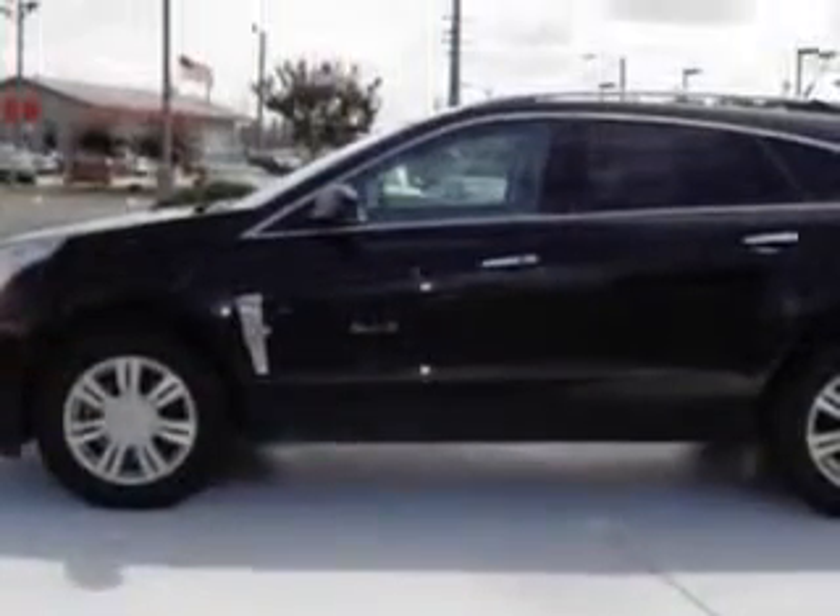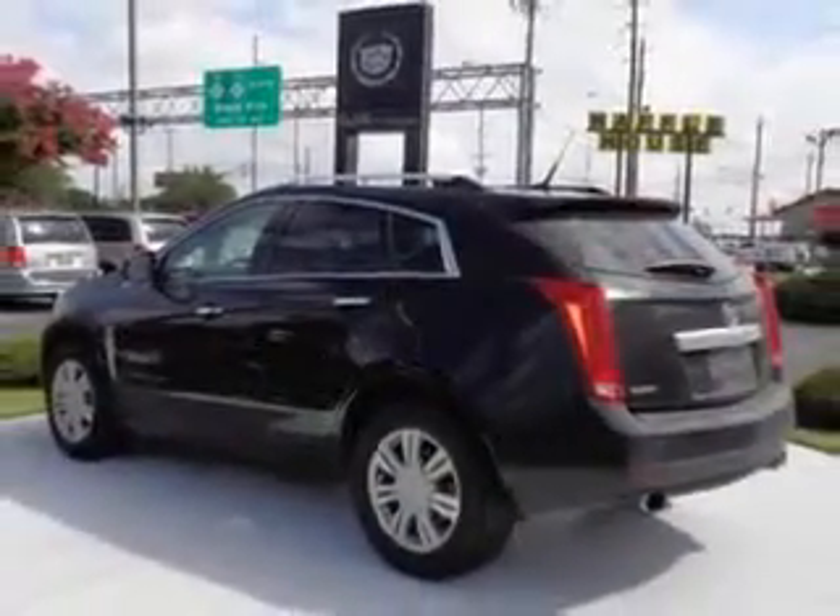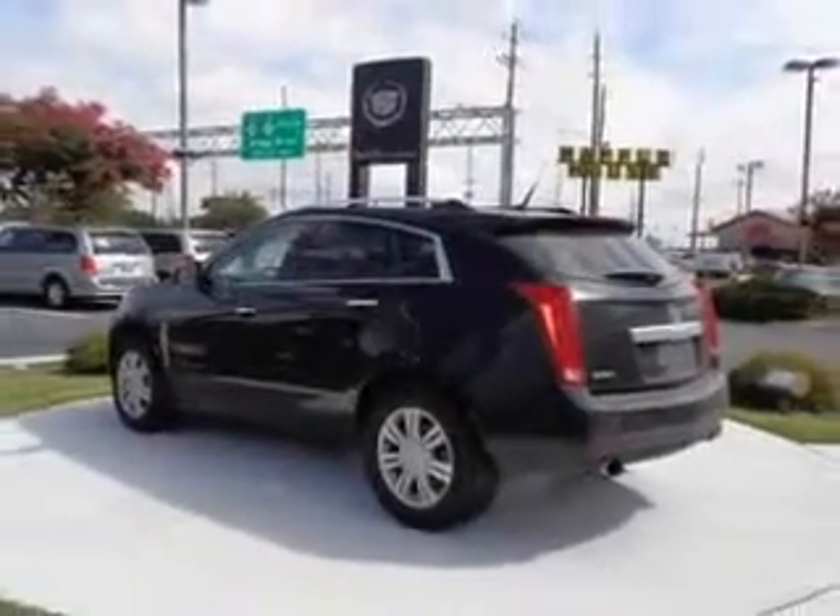Features include leather upholstery, heated driver and passenger seating, power sunroof, heated outside mirrors, power lumbar seats, power driver and passenger seating, and a backup camera.